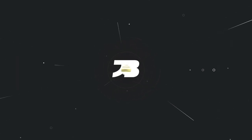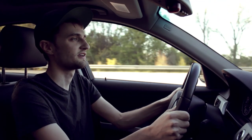Hey, what is up guys? So a few of you have asked me to review my H&R lowering springs after one year with the stock BMW shocks.